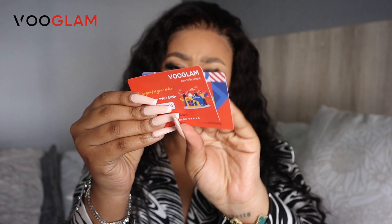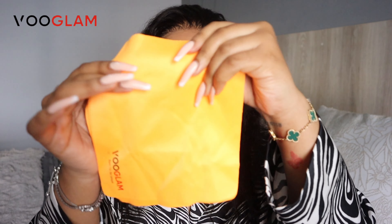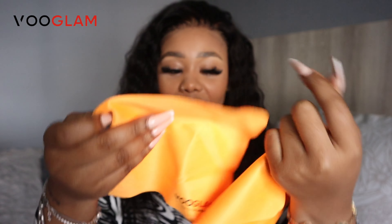Inside the box you basically get coupons. I also got cleaning cloths, which I really really need — they're obviously branded, which I need most of the time because I literally have a sock in my car that I use to wipe my lenses. Please don't judge me! So I am so grateful for these.